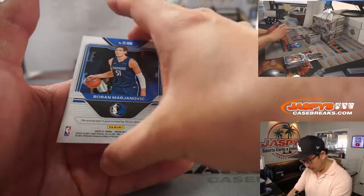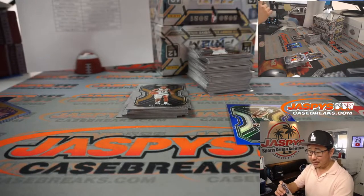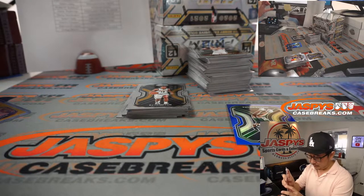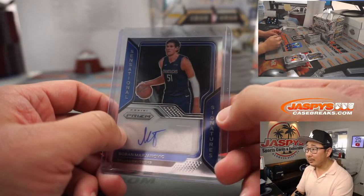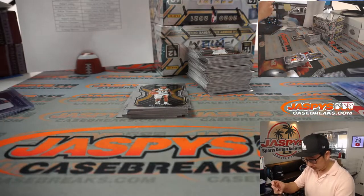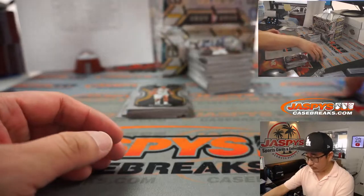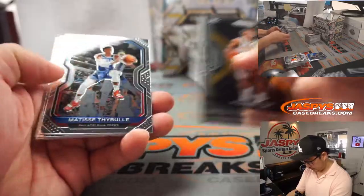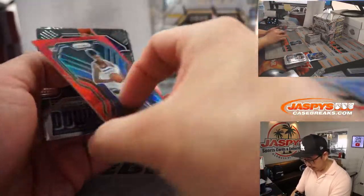Behind Jordan and Nwora is Boban Marjanovic. Nice — sensational Sigs going to Matthew and the Dallas Mavericks. Not numbered, but nice. Fan favorite. Jordan Nwora to $1.99 for the Bucks — that'll be for Rodrigo. There's Grant Riller. Jayden McDaniels to $2.99.